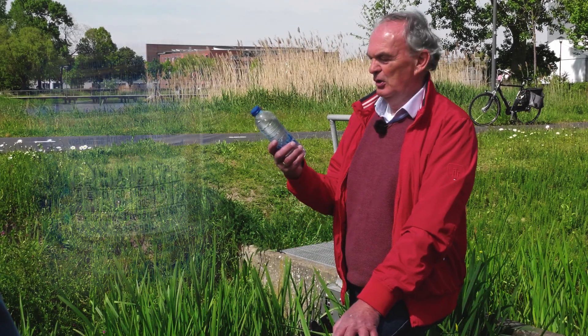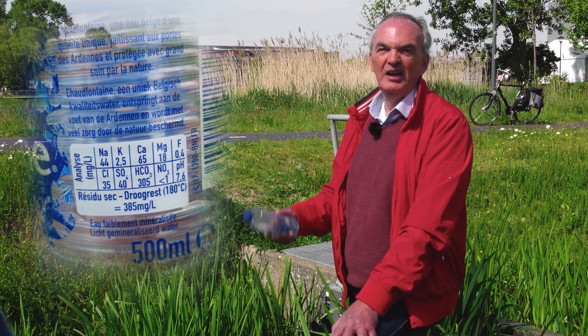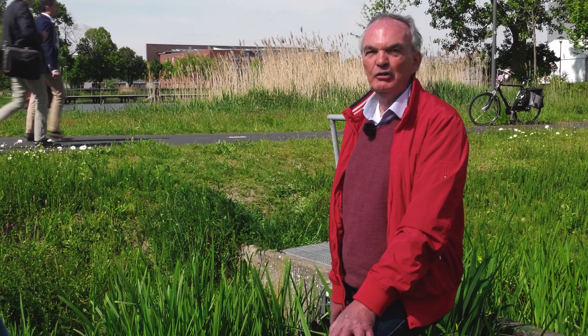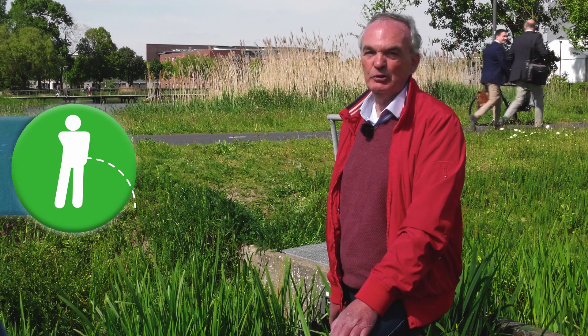Actually, the same applies for us. The water we drink also contains salts — salts we don't really need. And if we don't remove those salts, we will get sick. Fortunately, our body is well equipped to remove water and salts. But what about the soil?